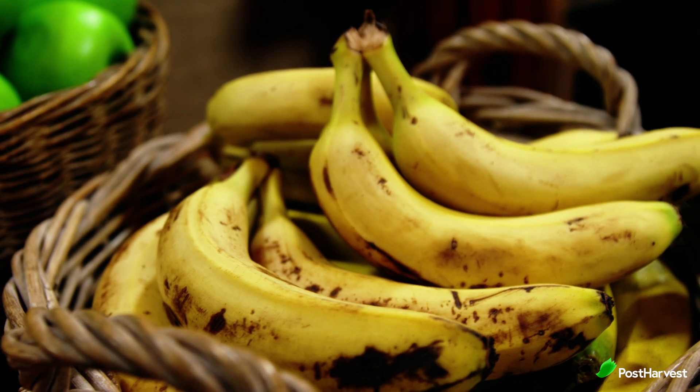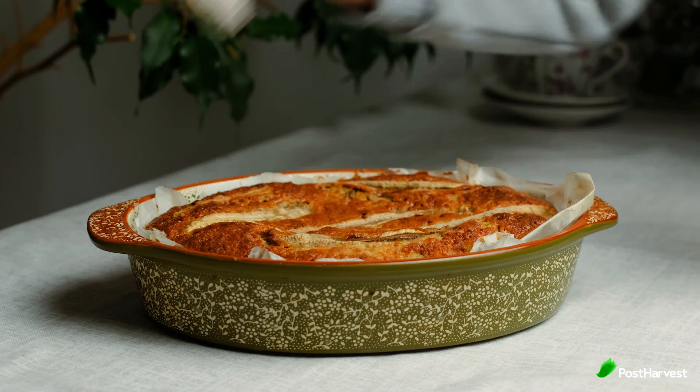For baking, slightly overripe bananas with more brown spots are ideal. And if your bananas are still green, place them in a paper bag with an apple to speed up the ripening process. Most fruits emit a ripening gas called ethylene which will quicken the ripening process of your banana.